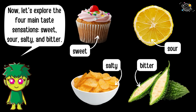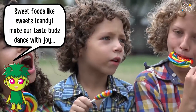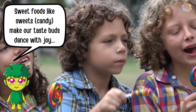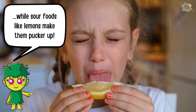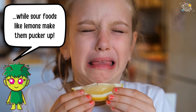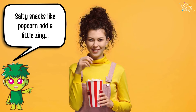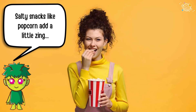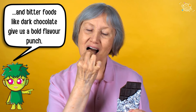Sweet foods like candy make our taste buds dance with joy, while sour foods like lemons make them pucker up. Salty snacks like popcorn add a little zing, and bitter foods like dark chocolate give us a bold flavor punch.